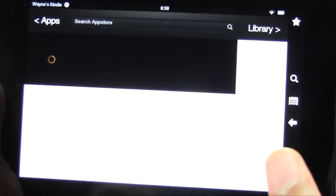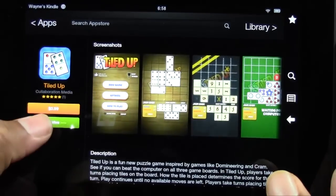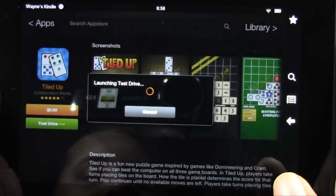Let's try Tile Up — maybe that's a domino game. I like dominoes, so let's see. Let's test drive it. It is not a domino game.